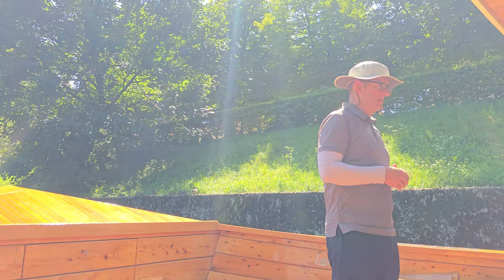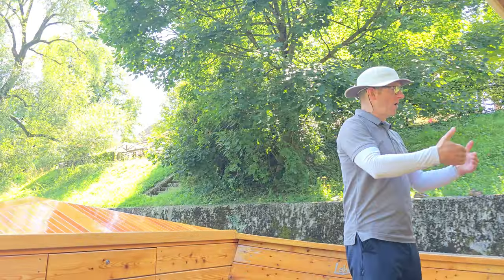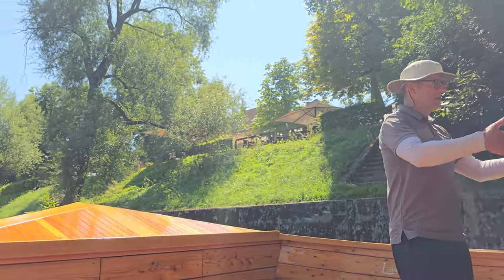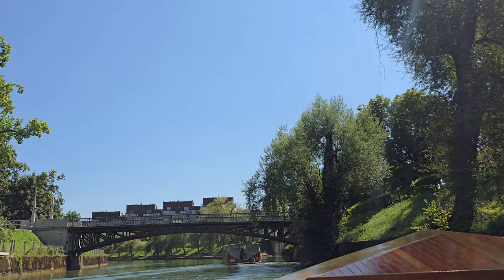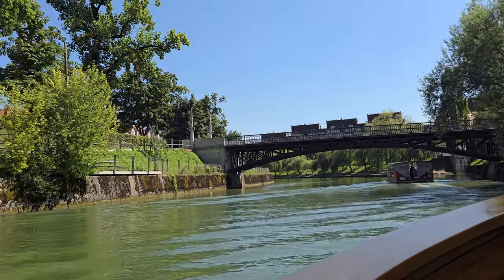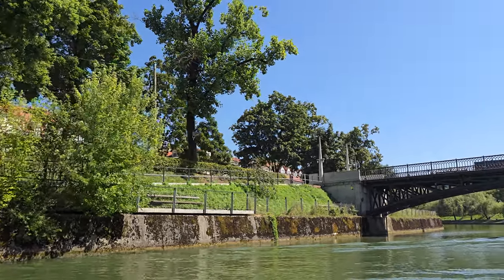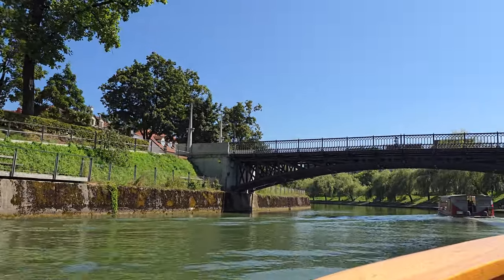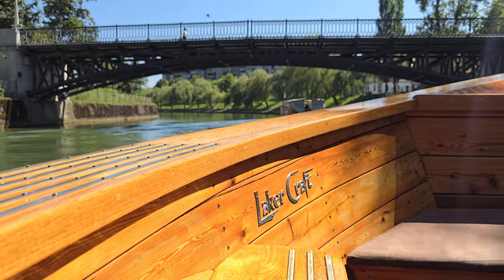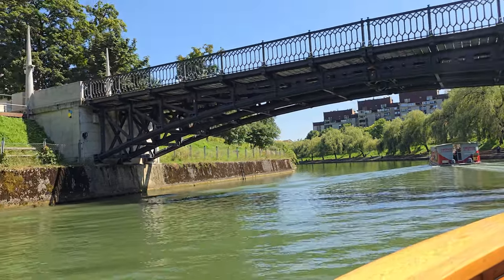On the other side of the city, there's a sluice gate system. What's the purpose of that sluice gate system? It's holding water back in the city. Without these two barriers, left and right, the water would just escape town and there would be nothing to do a boat tour on. So right now, perfect conditions — we'll go all the way to the sluice gate, do a turn, and then safely bring you back to the same spot where you started this boat tour.